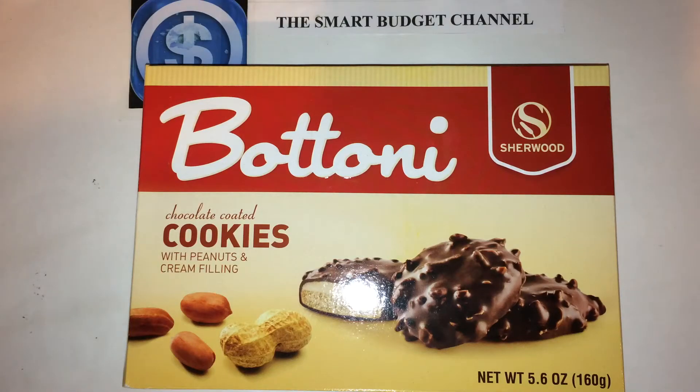Welcome to another edition of the Smart Budget Channel. Today we'll be doing a Dollar Tree product review of the Petoni Sharewood Chocolate Coated Cookies with Peanuts and Cream Filling.